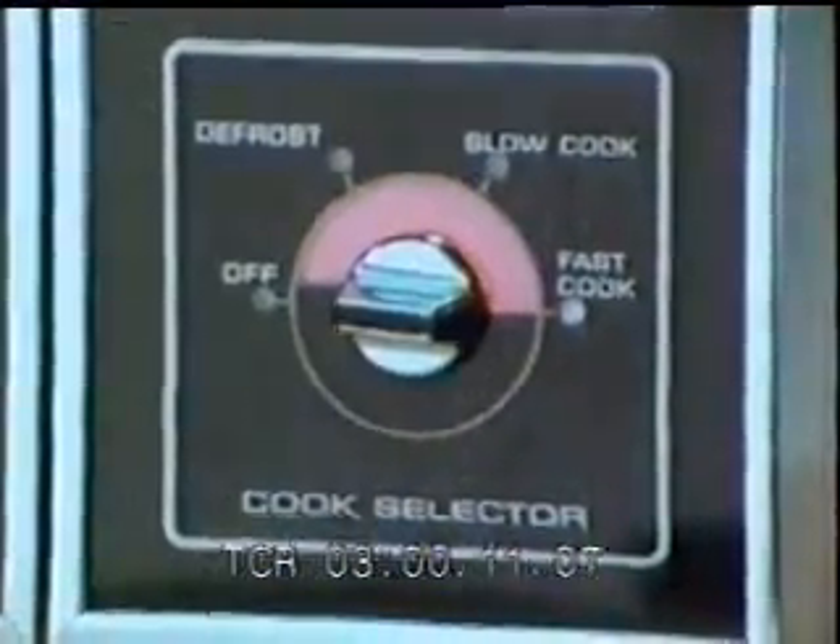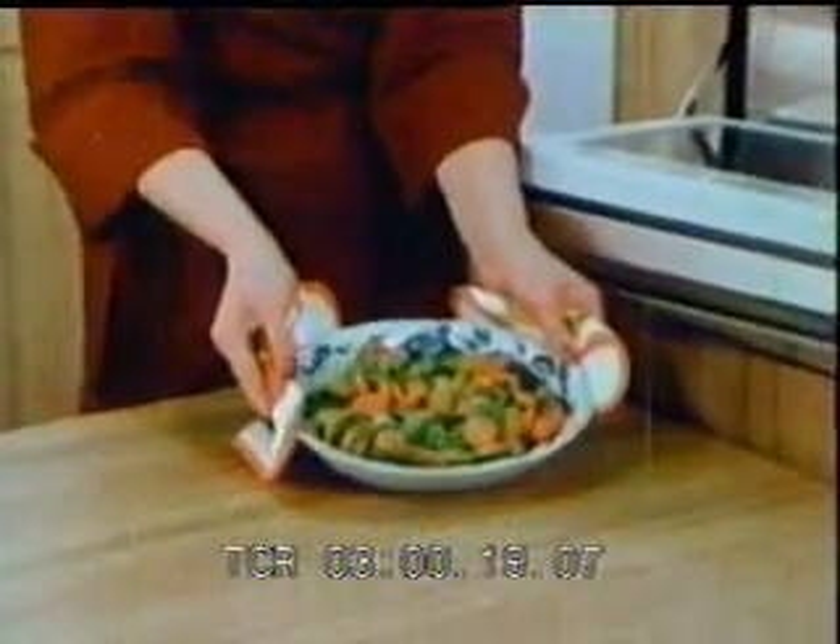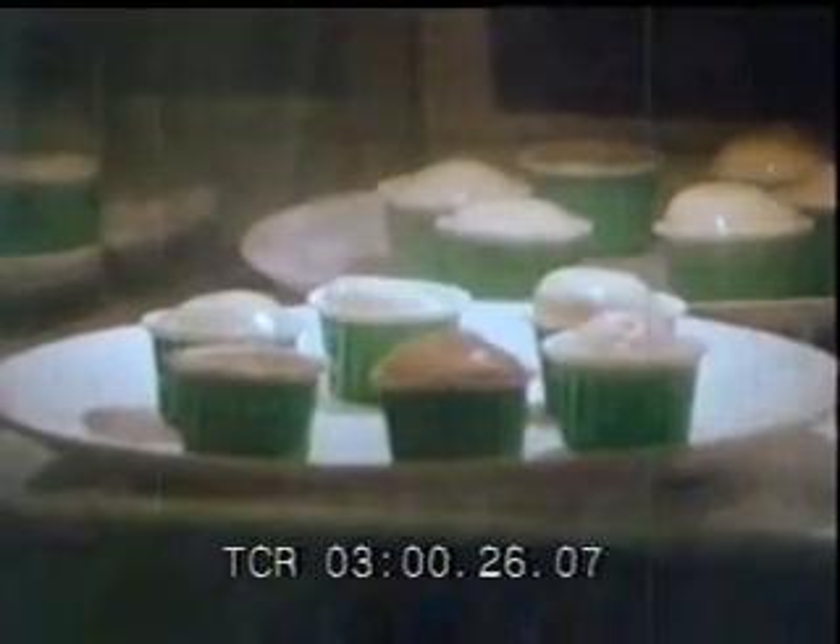Fast cook is best used for foods with a high moisture content such as fresh vegetables. During cooking the microwaves are kept safely inside the oven. They can't pass through the metal screen of the see-through door.